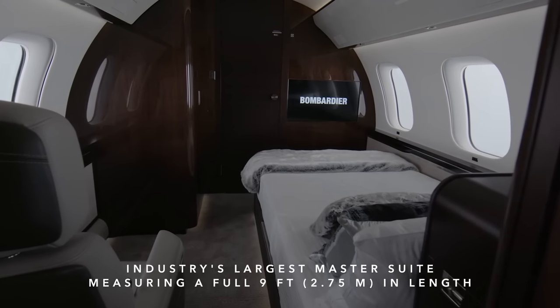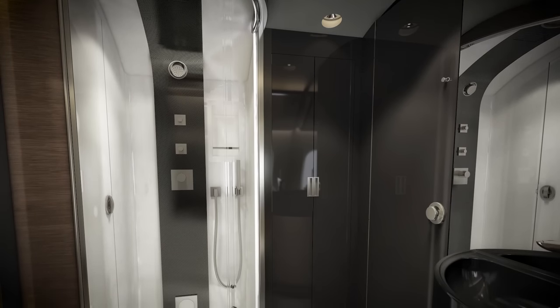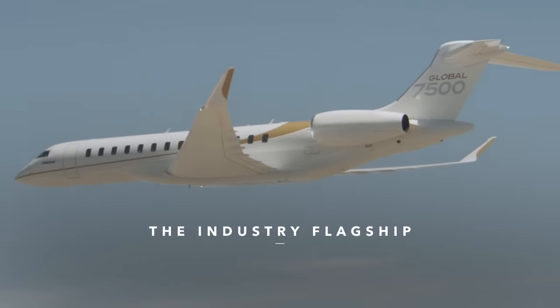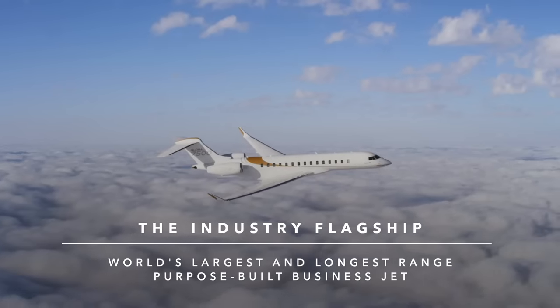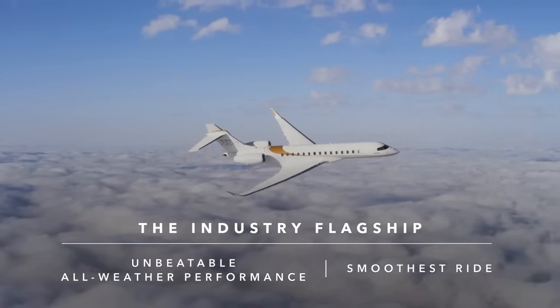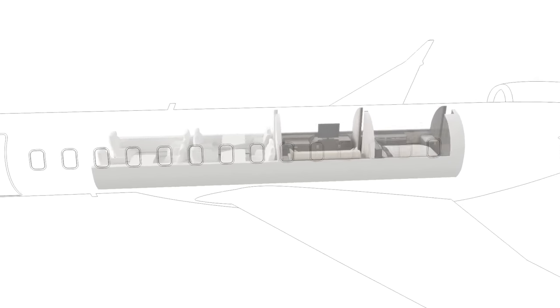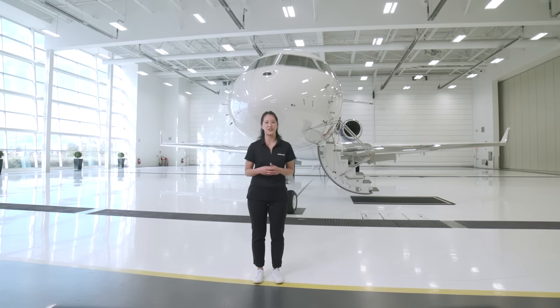The pièce de résistance on the Global 7500 aircraft is undoubtedly its master suite, set in the aftermost part of the cabin. It features a full-sized bed of the kind you'd expect to find in a hotel suite, and also comes with an ensuite that can be configured with a true stand-up shower. The Global 7500 aircraft is a true industry flagship — the world's largest and longest-range purpose-built business jet, with a Smooth Flex Wing that delivers unbeatable all-weather performance and the smoothest ride. From the next-generation Bombardier Vision flight deck and advanced fly-by-wire technology to its near-infinite floor-plan variability, the Global 7500 aircraft has redefined air travel.